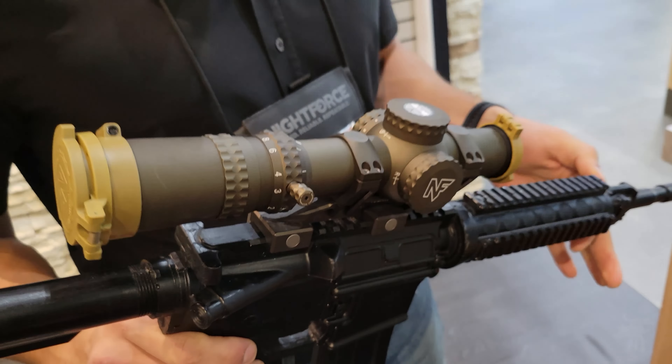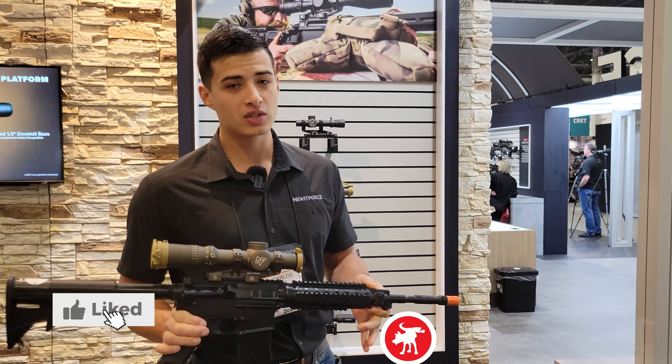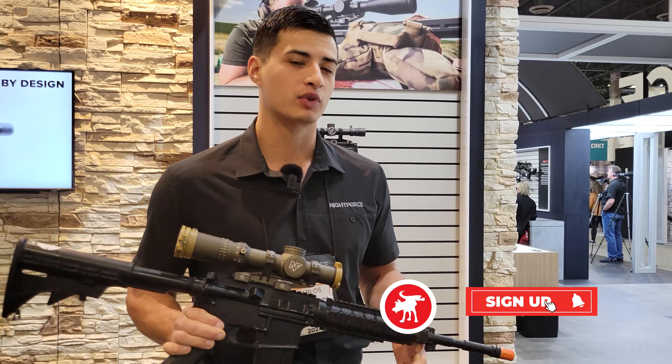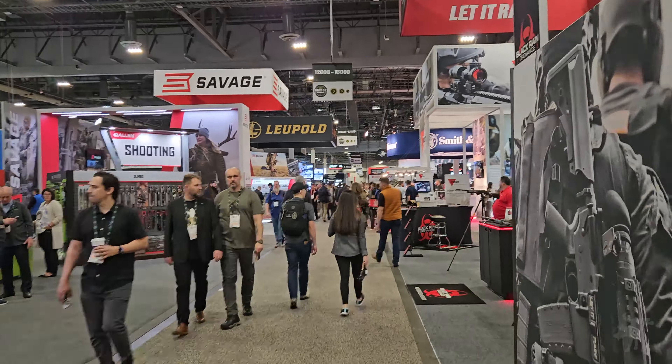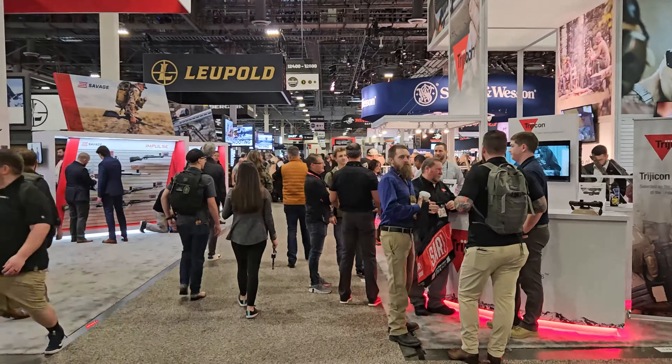The NX-8 one to eight is also super awesome for a patrol or duty rifle. For more information on both of these, we have spec sheets online at nightforceoptics.com. Thanks for stopping by. Let me know what you think in the comments, and thanks for watching.